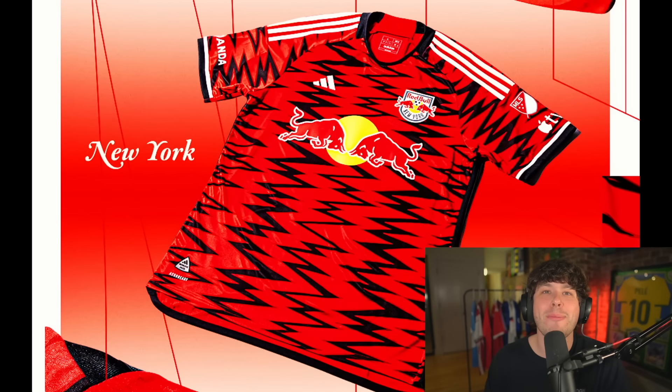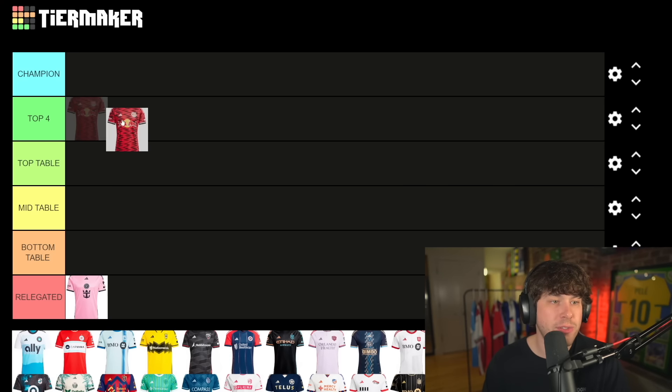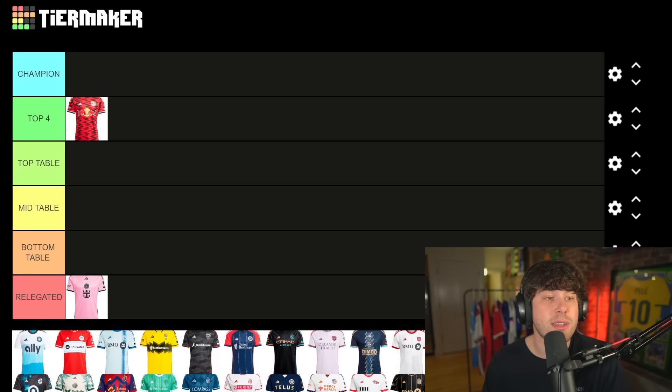Right up next we have the New York Red Bulls. I'm not gonna lie, I love this one and I feel like I might be in the minority here. I know a ton of people don't like the zigzags — personally I love it. They have Emil Forsberg on their team, a new transfer. I'm gonna start this one as a top four contender. Throughout the video it could jump up to our champion or it could move down further in the table.